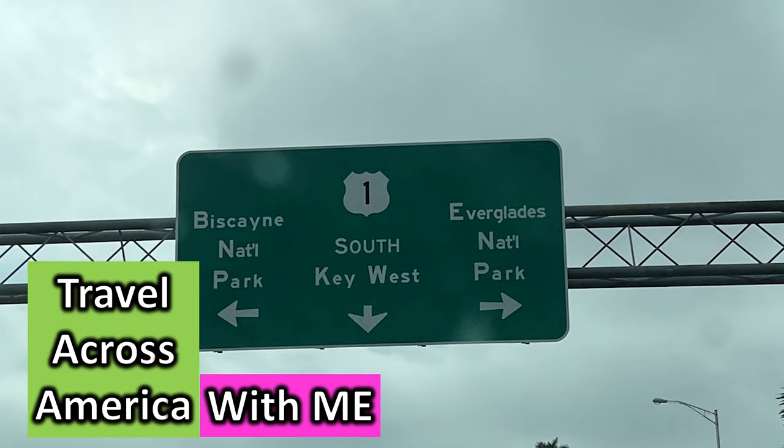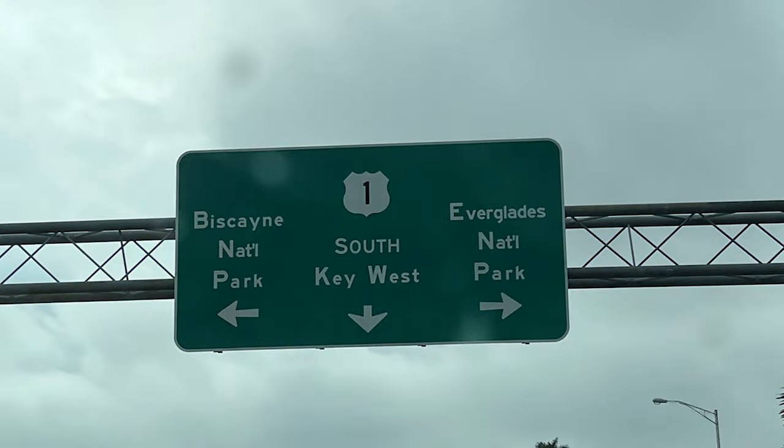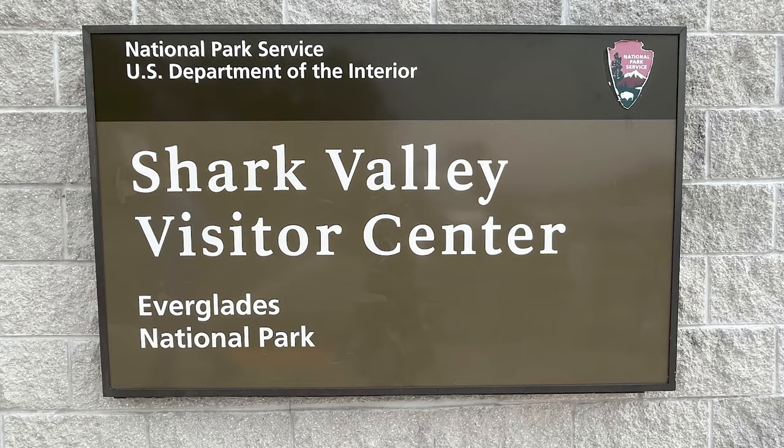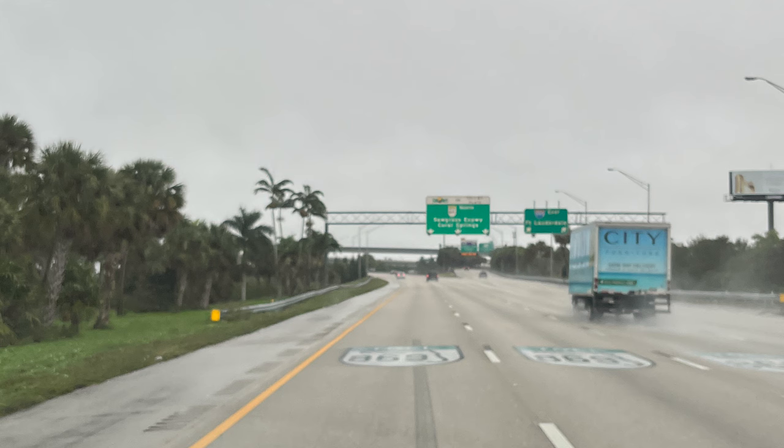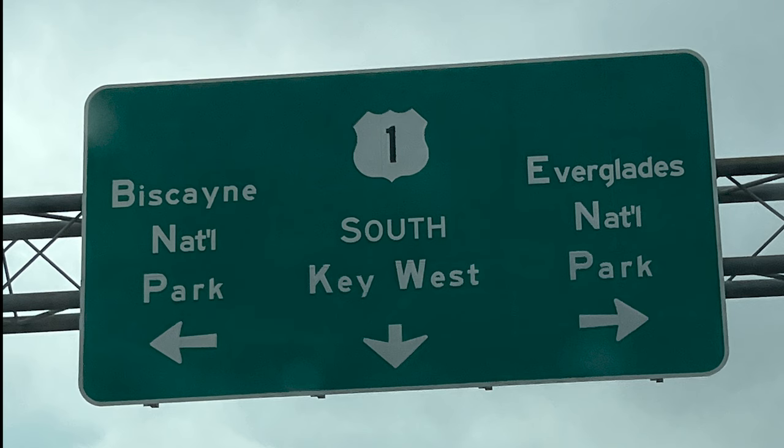Travel across America with me. Biscayne National Park? South to Key West? Or Everglades National Park? But in this video, let's head south on US-1 to Key West.